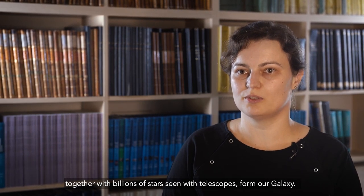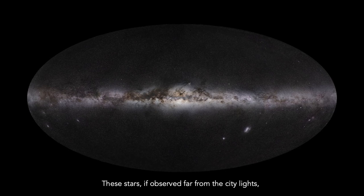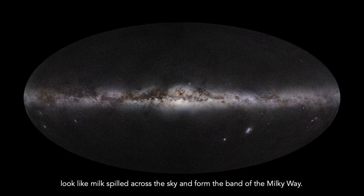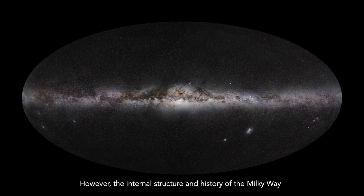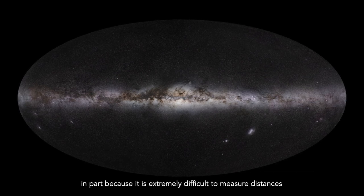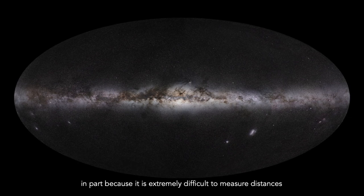Since many centuries, astronomers have been aware that the Earth, the Sun, and other planets in the solar system, together with billions of stars seen with telescopes, form our galaxy. These stars, if observed far from city lights, look like milk spilled across the sky and form the band of the Milky Way. However, the internal structure and history of the Milky Way are still far from being well understood, in part because it is extremely difficult to measure distances to stars in the outer regions of our galaxy.